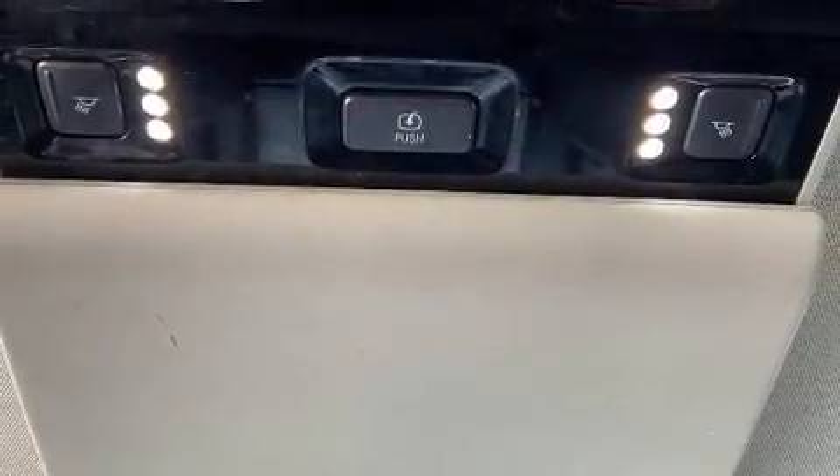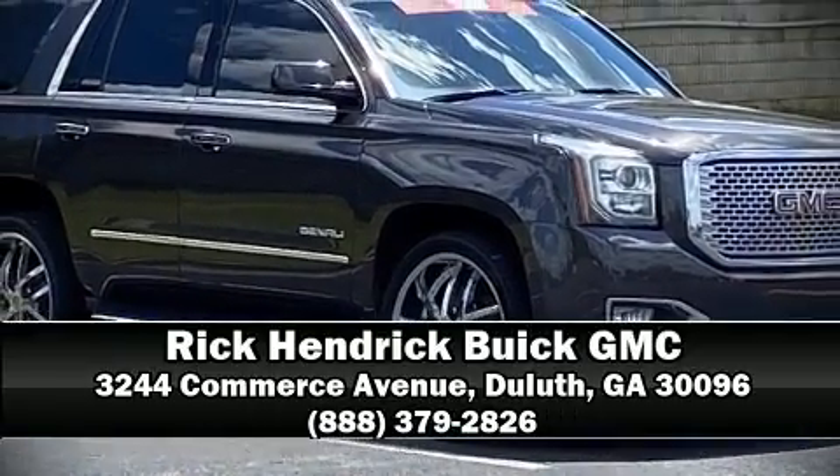The Carfax history report provides you peace of mind with detailed information. Stop by our dealership or give us a call for more information.